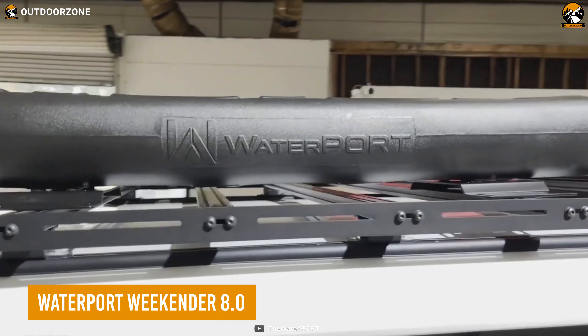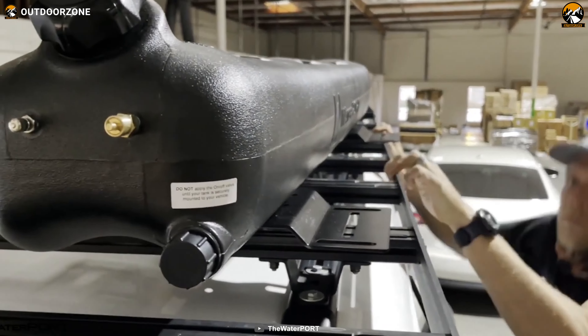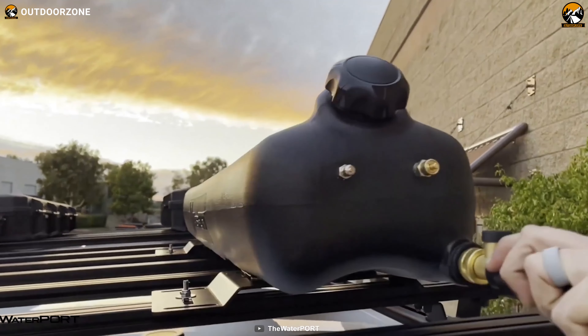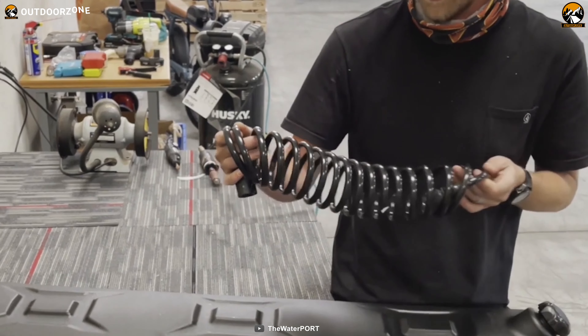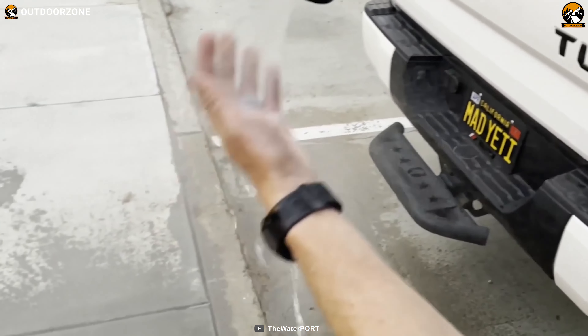Meet the Weekender 8.0, a rooftop water tank from Waterport that fits on any car rooftop. This water tank can hold eight gallons of fresh water and can self-pressurize thanks to the included regulator. The coiled hose supports a quick connection system, and the spray nozzle has five different spray settings for optimal water usage.